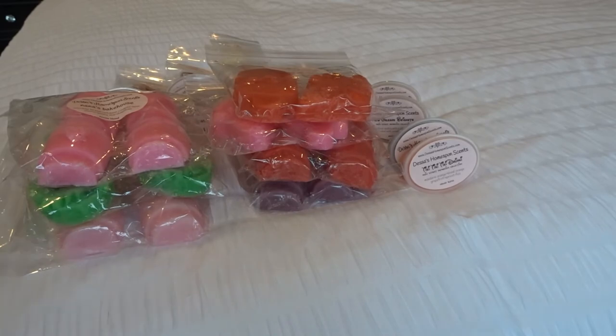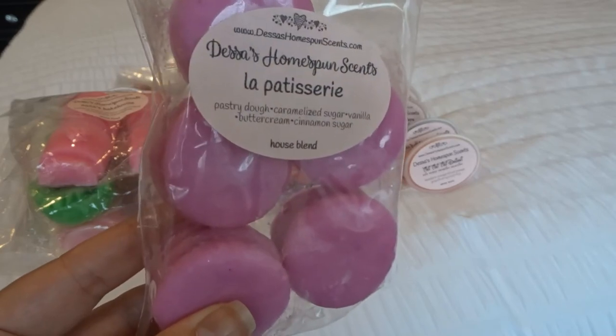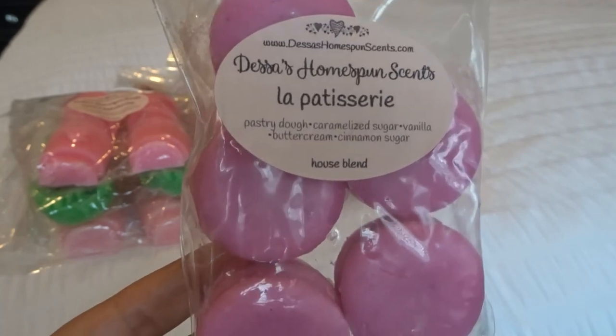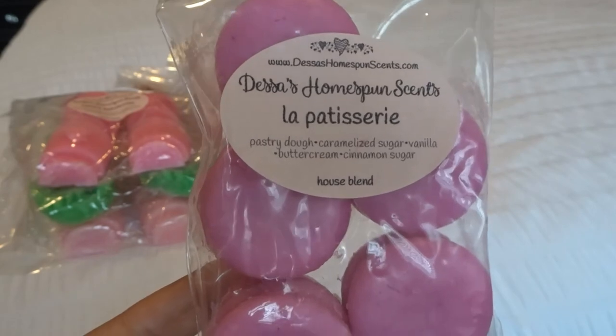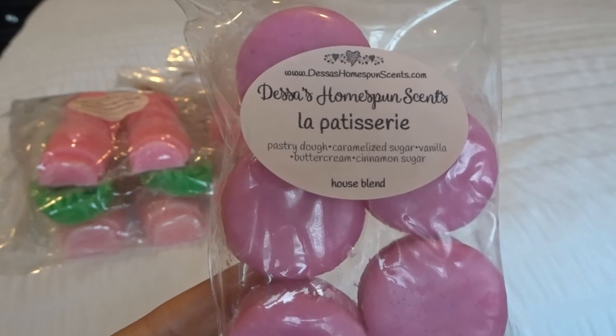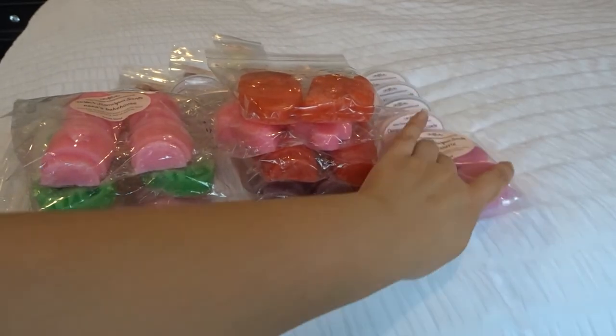Some of the shapes I really love are her macarons. You can definitely cut these in half and get a decent throw, but sometimes when I'm just being lazy I throw a whole thing in. This is La Patisserie. I got it in a sample in one of my previous orders and I loved it when I melted it. So I had to get some more of this: pastry dough, caramelized sugar, vanilla, buttercream, and cinnamon sugar. This is not heavy on the cinnamon at all — there's a sweet cinnamon scent. So good. Definitely good on its own and in blends.